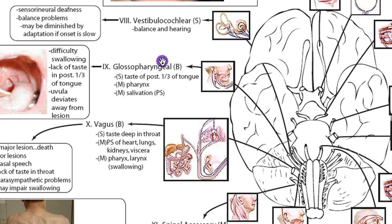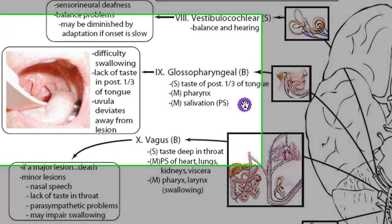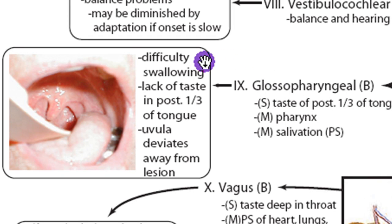CN9 is glossopharyngeal and it's both. It's got a sensory component — taste of the posterior one-third of the tongue. It's motor for the pharynx, and also motor for salivation, stimulating the salivary glands. A problem with glossopharyngeal would cause difficulty swallowing, lack of taste in the posterior one-third of the tongue, and the uvula can deviate away from the lesion. The uvula is basically a tug-of-war — muscles pulling each way — so if there's a lesion, those muscles are gone and the intact side pulls the uvula over. The lesion is on the other side of the deviation.